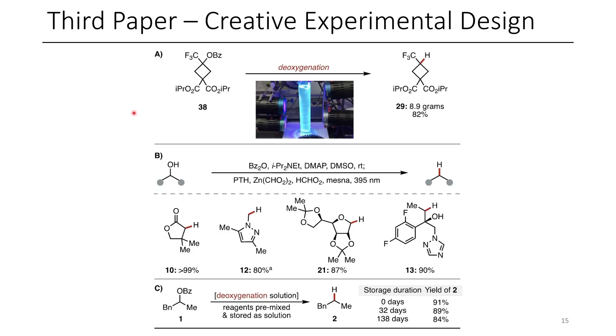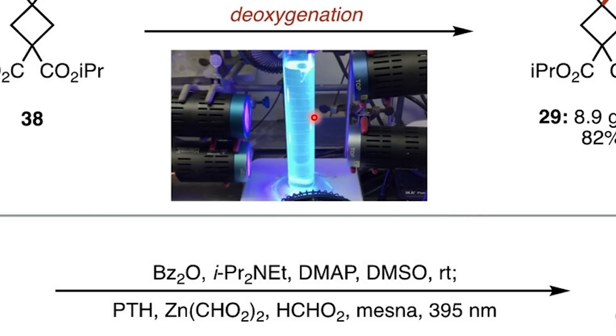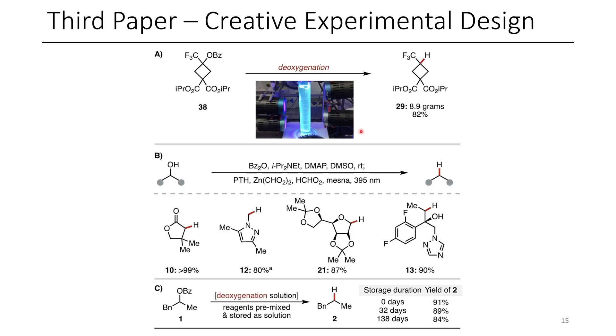I also wanted to quickly highlight the creative use of Kessel lamps here. Here we have a reaction run in a graduated cylinder with four Kessel lamps. This is legendary, and I was very much amused to see this, so I'd like to congratulate the authors for their ingenuity. Not only is this ingenious, they also did this on an 8.9 gram scale, so this is really applicable chemistry, and I'm excited to see this chemistry get used more in the future.